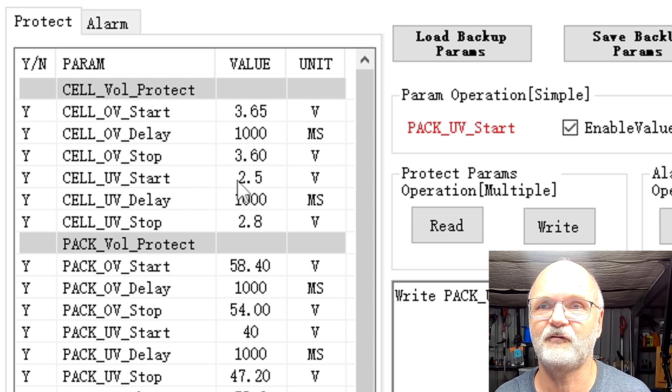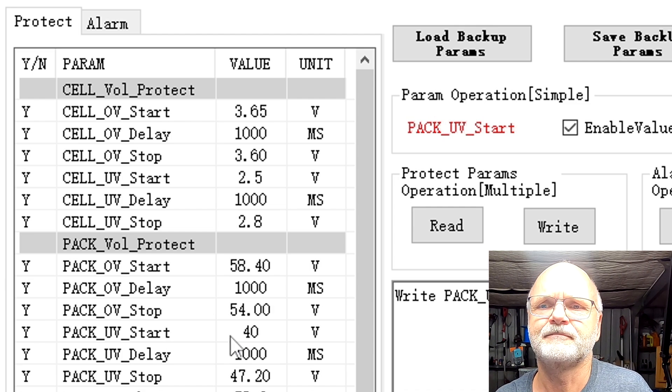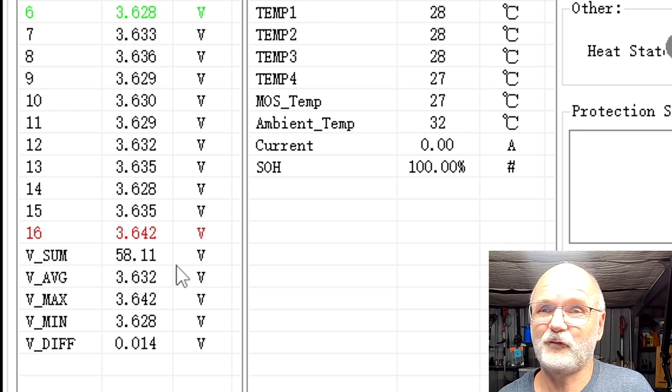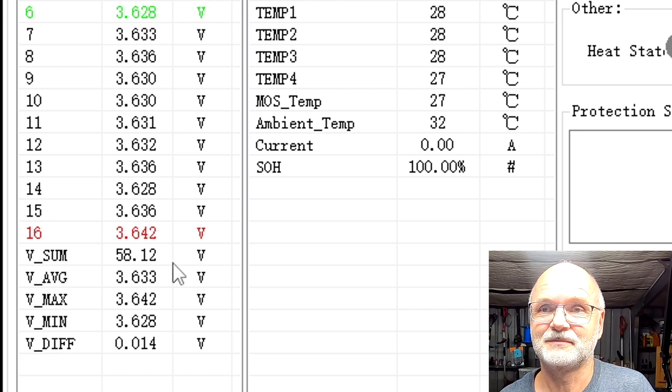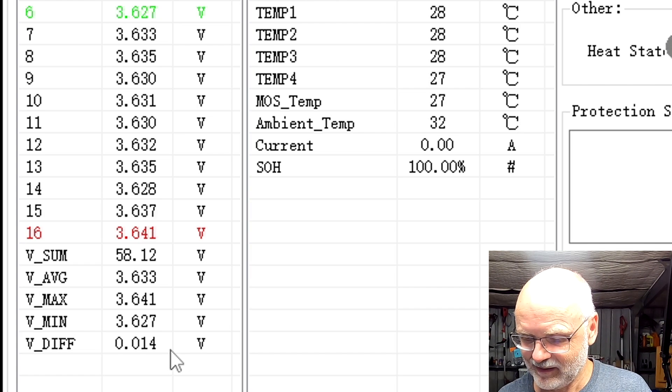I have changed the cell under-voltage protection to 2.5 volts - this was on 2.7 before - and also the pack under-voltage protection down to 40 volts, which was on 43.2 or something. So this time we will definitely discharge the battery down to 2.5 volts. The battery is fully charged; if I go a little bit further up, cell number 16 will turn off the BMS. The voltage difference is now 13 millivolt, so I think this is fully top balanced and the Tesla is ready to take all the charge the battery can give.